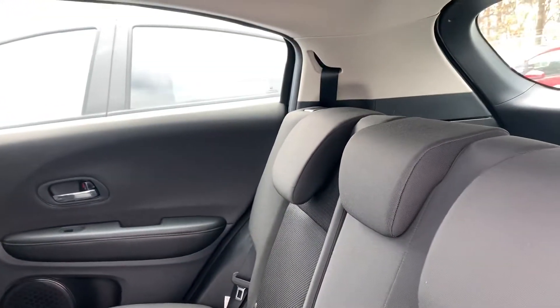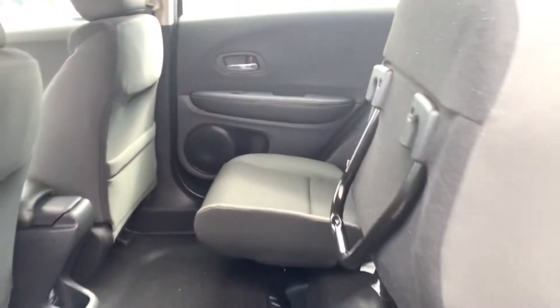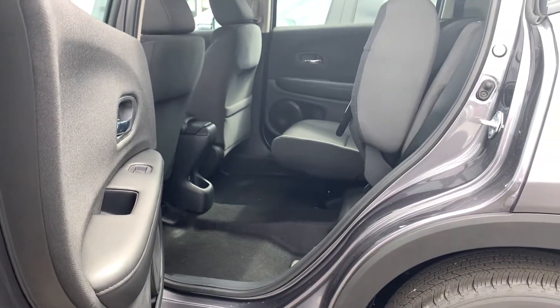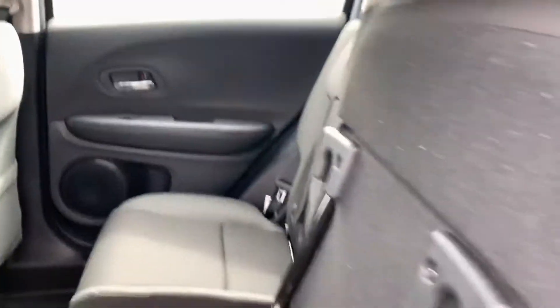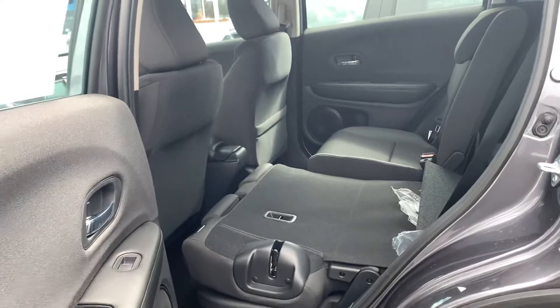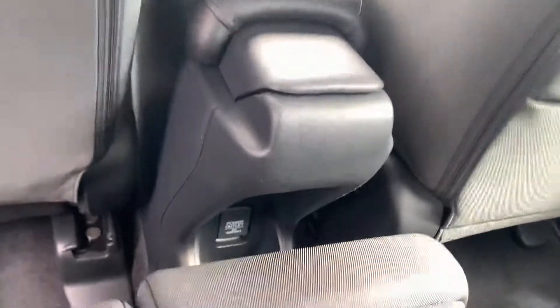Here we are in your back seats. One of my favorite features about the HR-V is it does have the magic seats. So you can put in any boxes or groceries without having to fold down the seats or even put them in the trunk. And of course they still do fold down. Also in the back you do have a 12-volt charger.